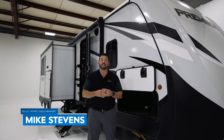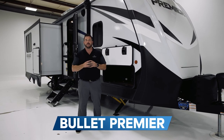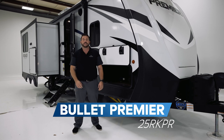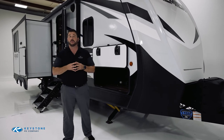Hey Keystone Nation, I'm Mike Stevens, District Sales Manager for the Bullitt division. I'm standing outside the Bullitt Premier 25 RKPR. The Bullitt brand is known for glamorous interiors and ultralight towability. Inside, you'll see a brand new interior design and many high-end features not commonly found in ultralight towables.